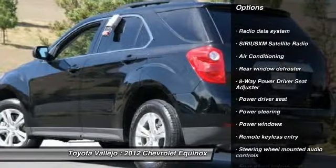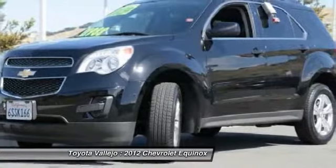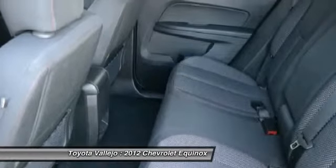It's ready each and every time. Come let it show you. Experience Toyota Vallejo. Contact the dealership today at 800-660-5660.